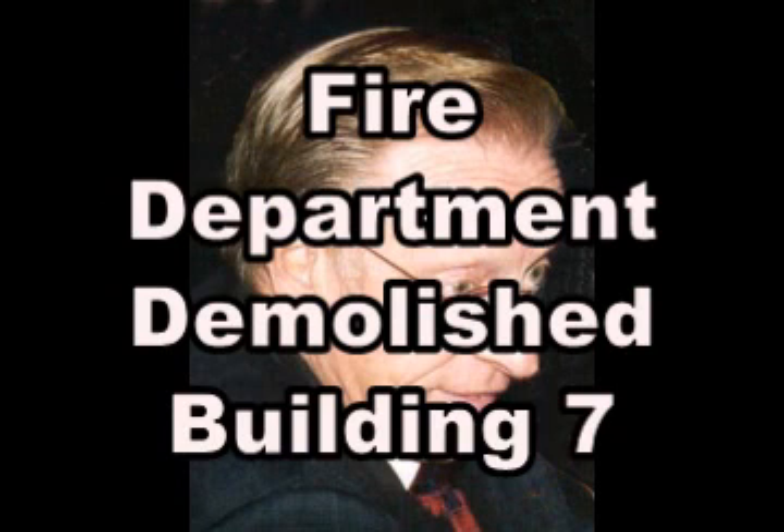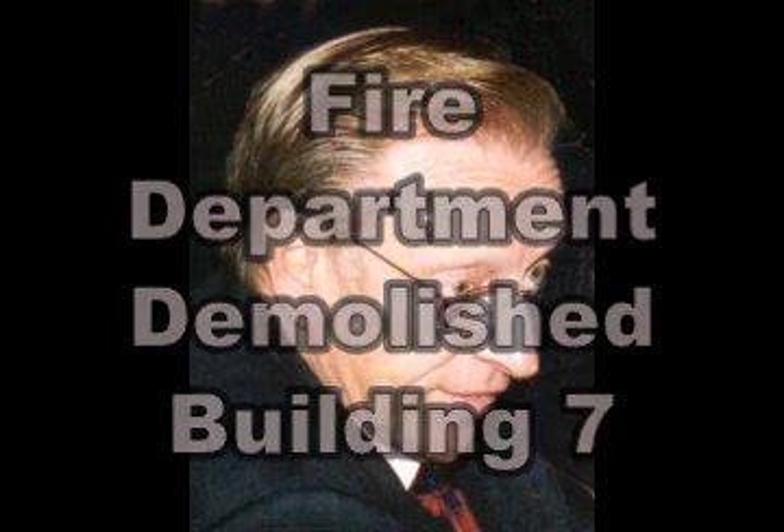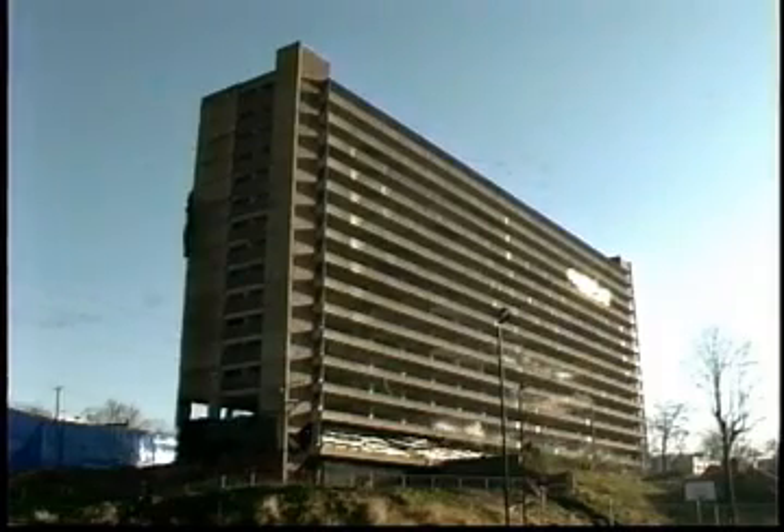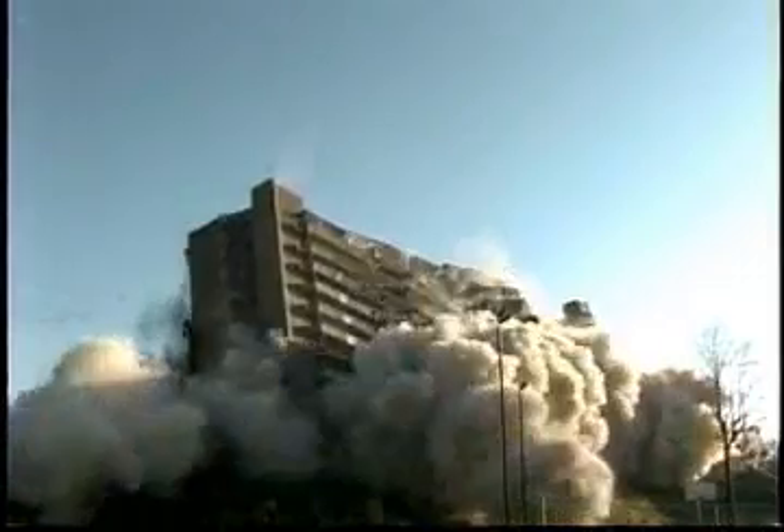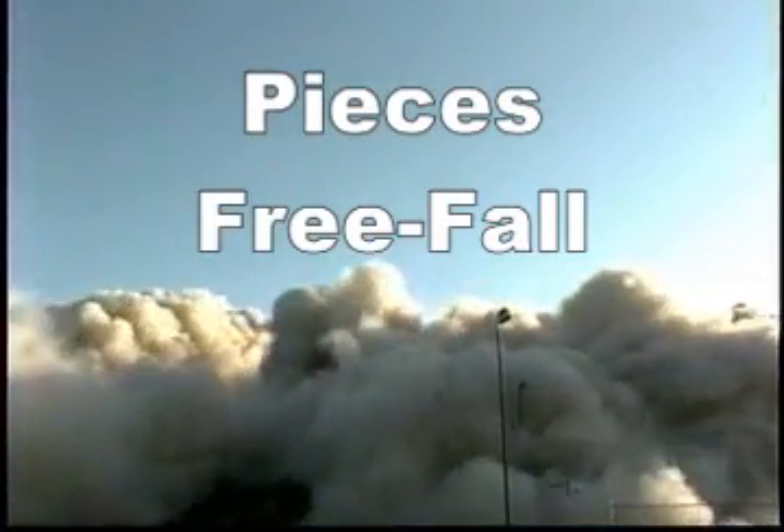A few months later, the landlord of the building, Larry Silverstein, announced on television that the fire department demolished the building. The government and news reporters should have demanded that both Silverstein and the fire department explain what happened to Building 7, but nobody asked any questions. The collapse of Building 7 is identical to the collapse of buildings brought down with explosives — the explosives shatter the joints, the building falls at freefall speed, and dust is produced at the base.